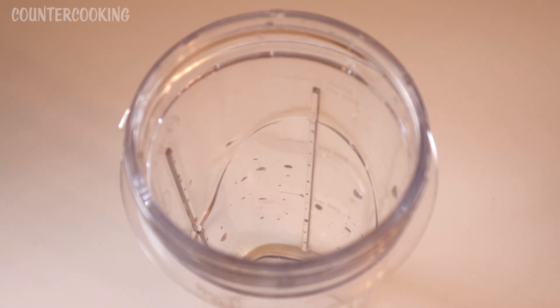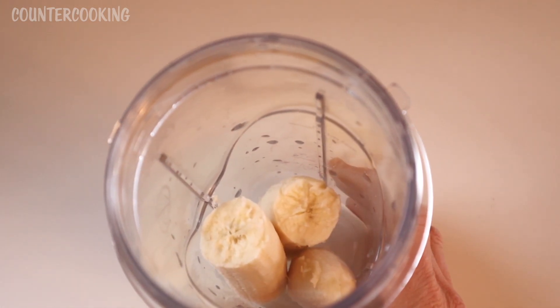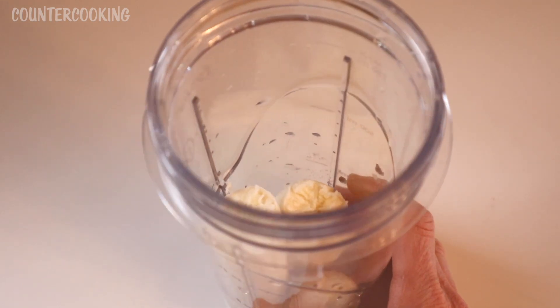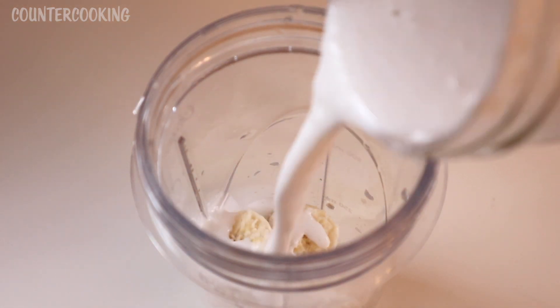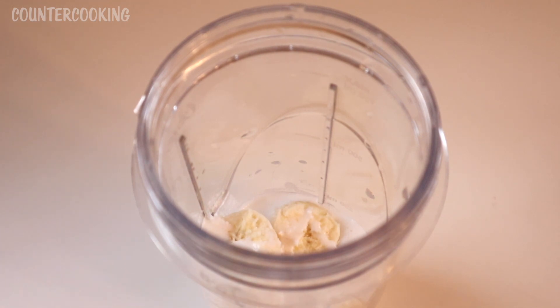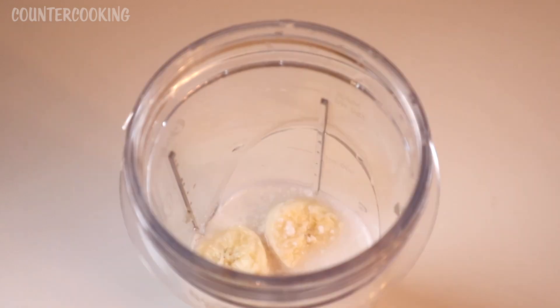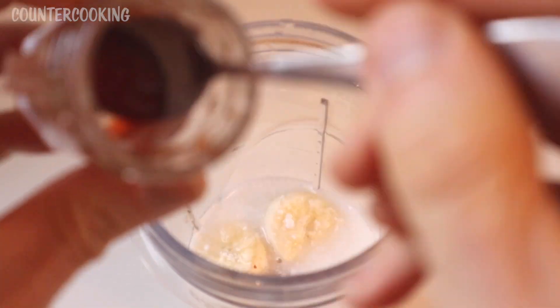I do like strawberries and banana together, so I am adding a banana to this blender cup. I don't have any frozen bananas or frozen fruit right now, so I'm just using fresh banana. I like to add coconut milk — it makes it thick and creamy — and sometimes a little bit of water if it's too thick. I normally sweeten my smoothies with honey, but today I'm going to use the strawberry fruit spread because it's sweet and it will add some strawberry flavor.